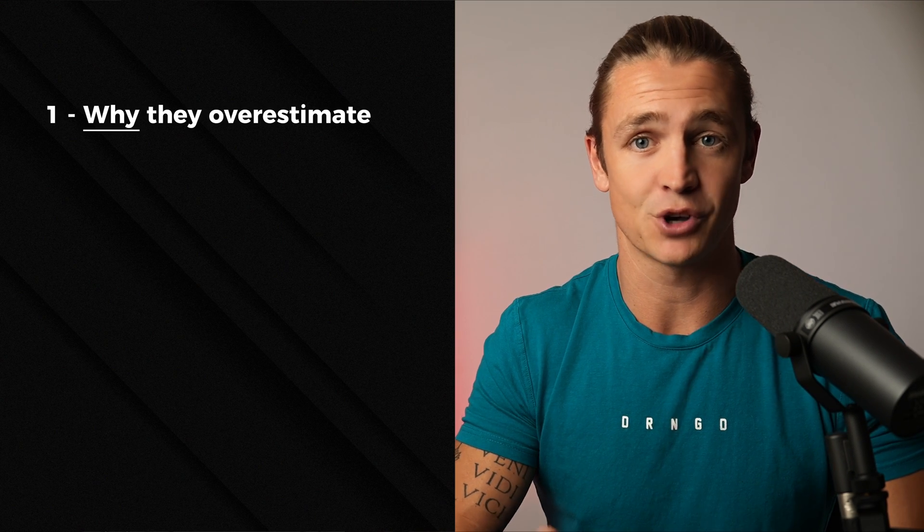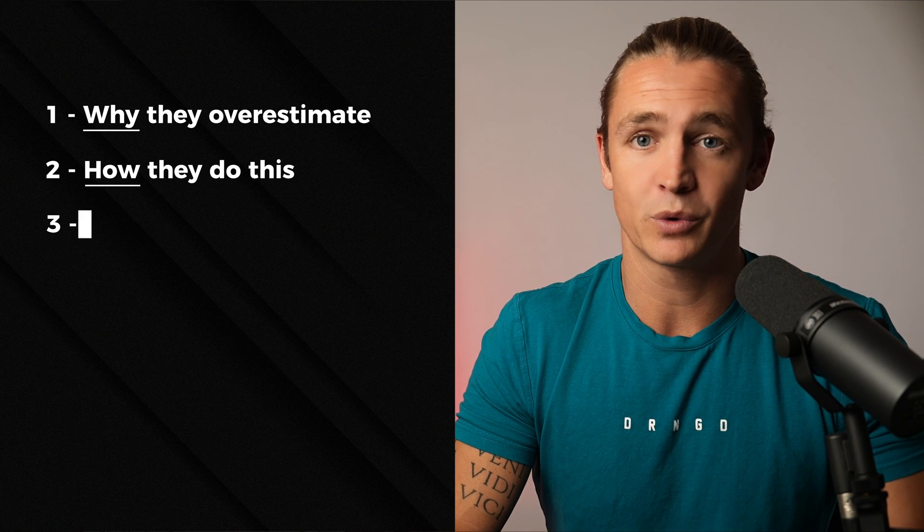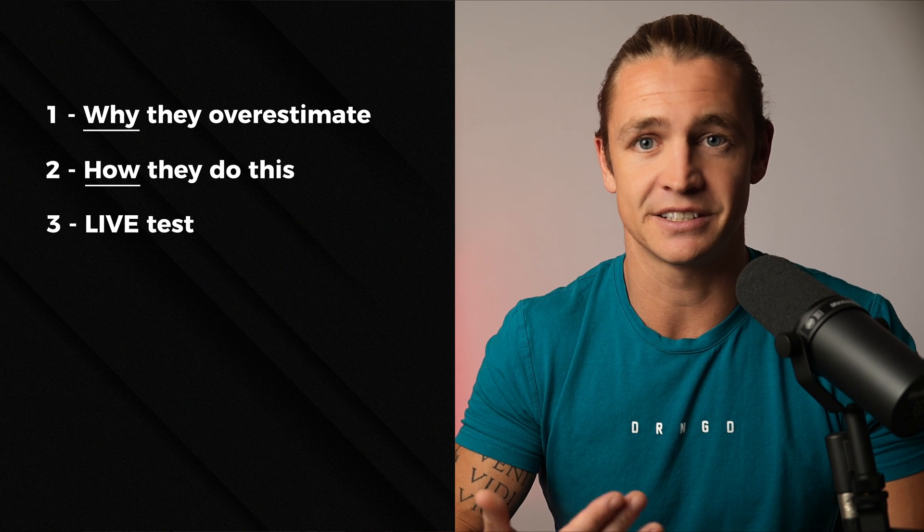Most red light therapy companies are overestimating their light intensity, and today I'm going to prove it to you. In this video I'm going to show you why red light therapy companies are overestimating their light intensities, how they are doing this, and then we're going to jump into a live test where I'm actually going to test a product against its claims.